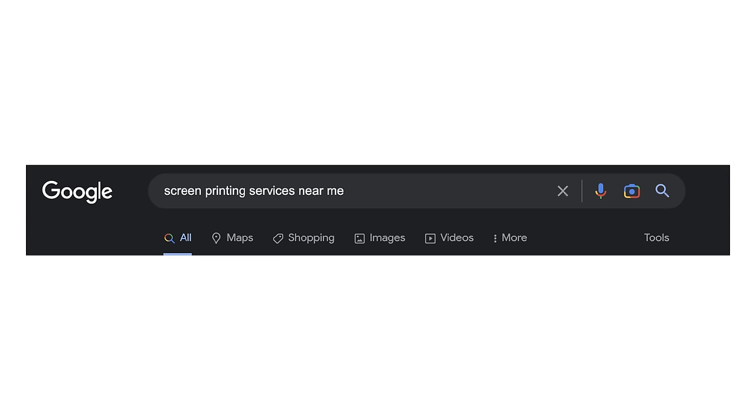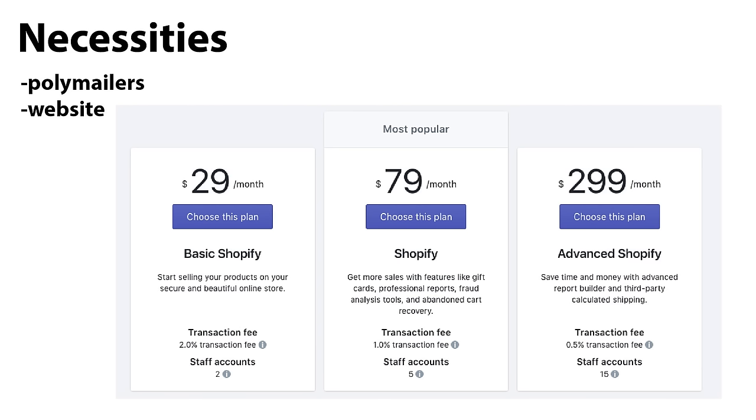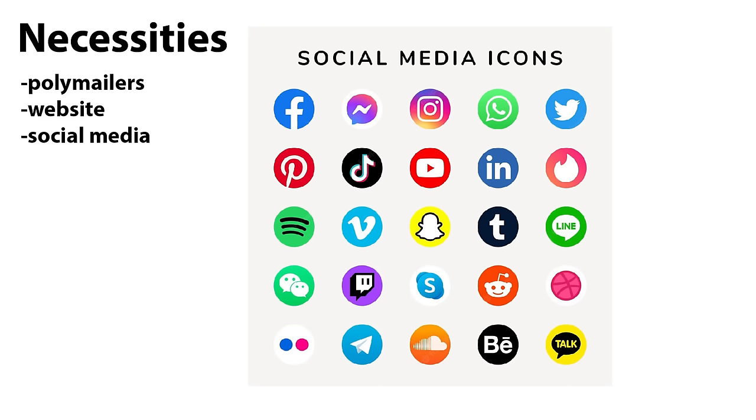First, the necessities in no specific order: poly mailers are about $19 per 100 count on Amazon for shipping your products. A website is $15 to $30 a month — I use and recommend Shopify; YouTube how to set one up, it's not that hard, just takes a day or two. Social media: Instagram, Facebook, TikTok, Discord, Twitter, Snapchat, etc.